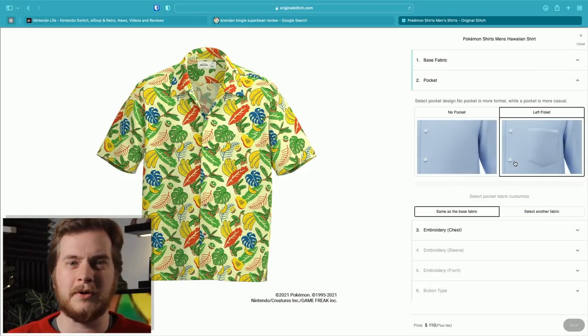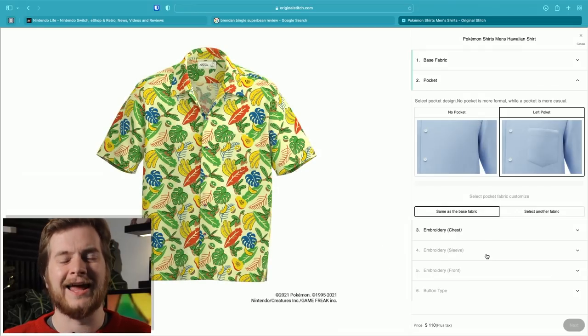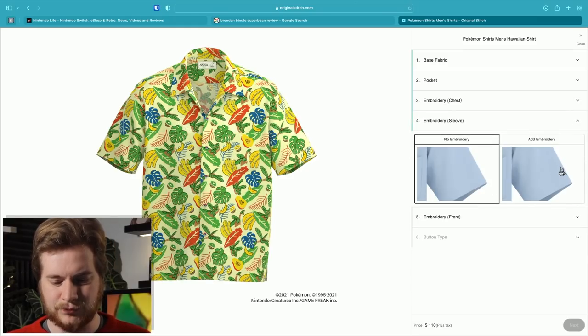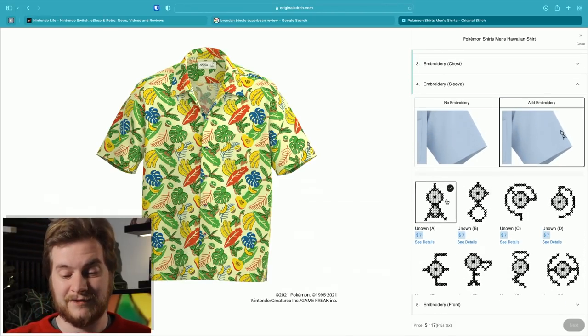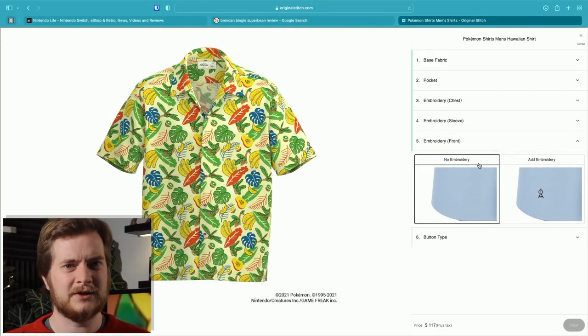I always liked that Tropius was a bit crap. I mentioned this on Twitter and somebody said he could actually be really good, which I'm not sure how I feel about. I don't have a great deal of use for a pocket, but it's nice that it's there. Oh, you can actually select a different fabric for the pocket - let's not do that. Embroidery on the chest - no, I like subtlety. Oh, you can get embroidery on the sleeve though! You get all the different Unowns. Actually, I think I'm just going to leave it as an 'A' for Alex on the sleeve - why not? I think less is more; the shirt speaks for itself.